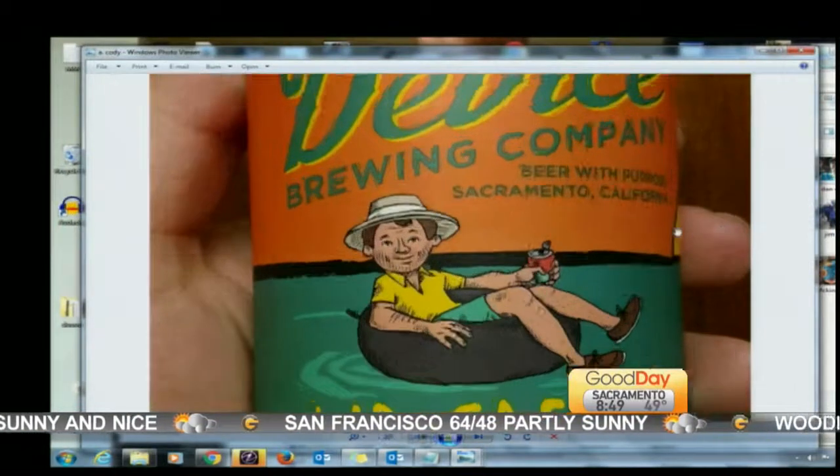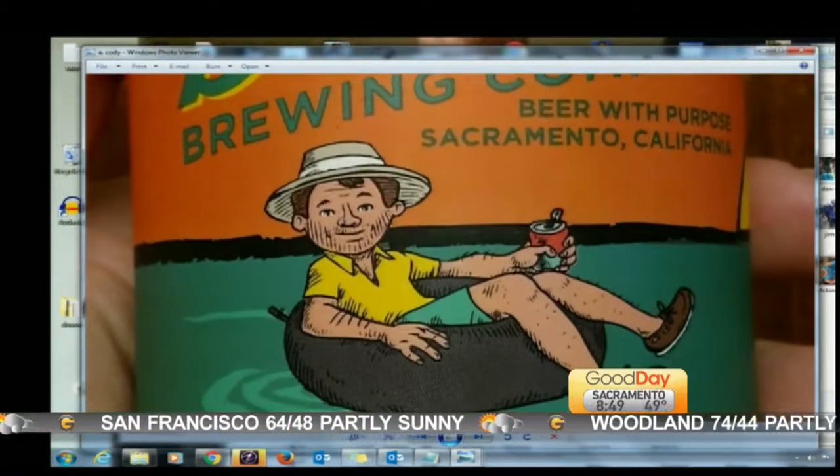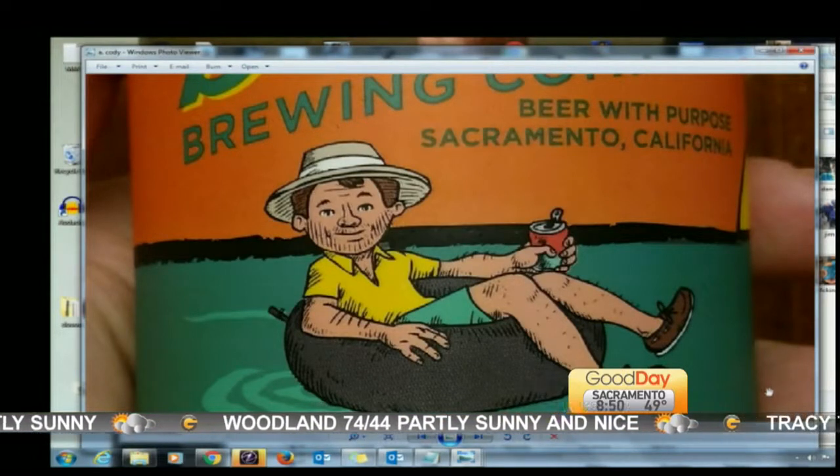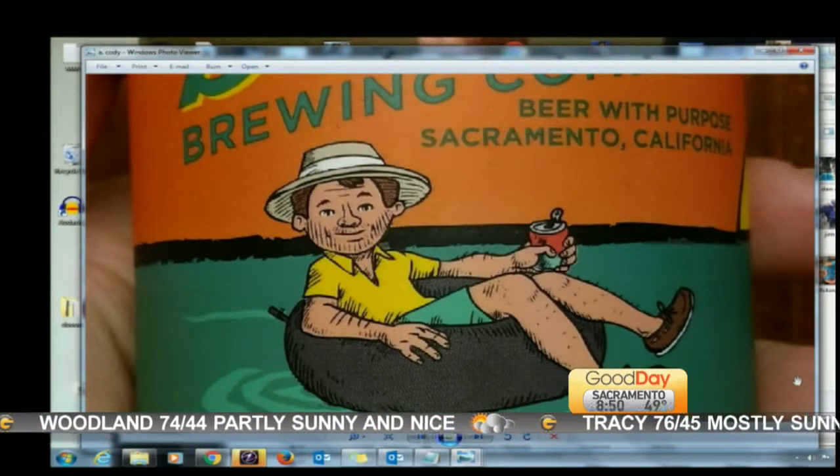Bethany, while you're there, ask them if they used my likeness for the Kid Casual Blonde Ale — because I swear that's me without my glasses. It looks just like Cody Stark, don't you think? It does. Get to the bottom of this — the Kid Casual.